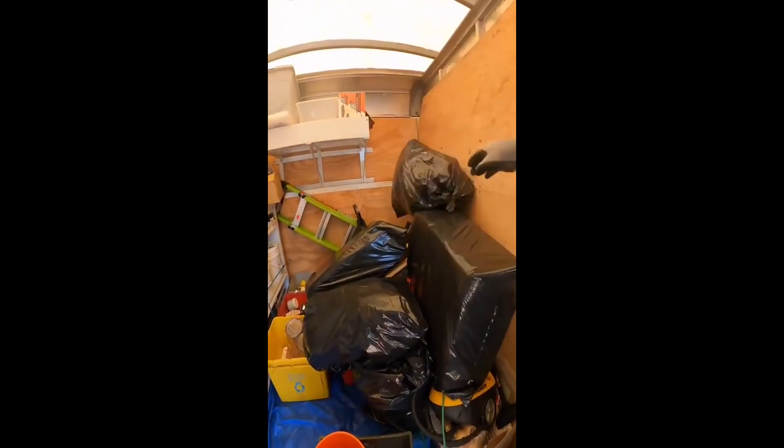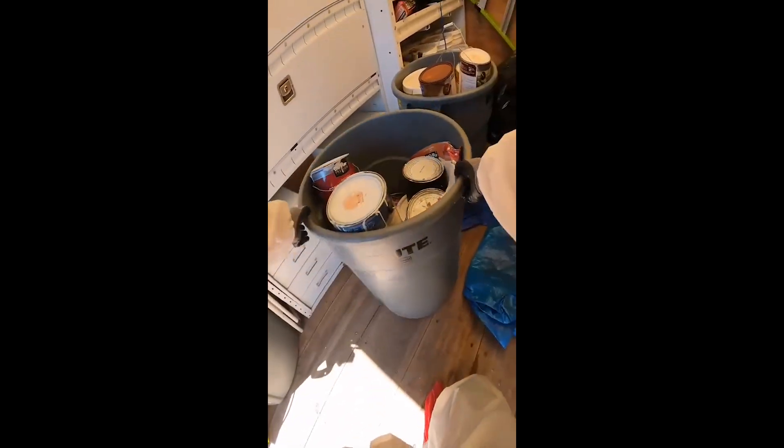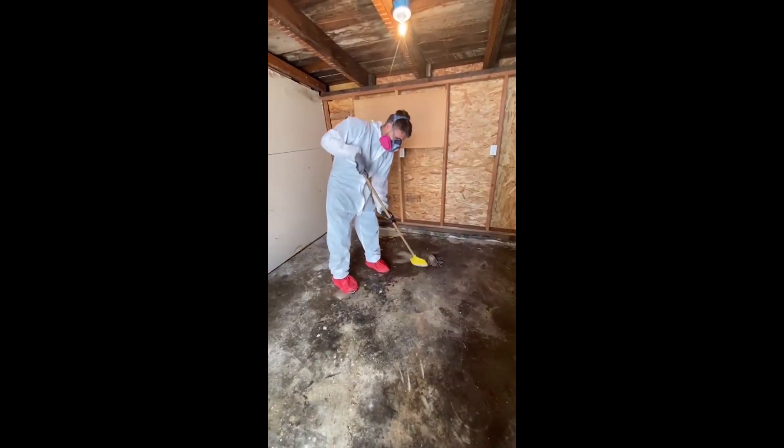We just bag it up, sweep up all the remaining insulation bits and rodent feces, toss it in the bag, and chuck it out. There's a special disposal process for things like hazardous waste, so we put it into bins to throw away later. To finish up, I put down our deodorizer and then mopped up the entire floor.